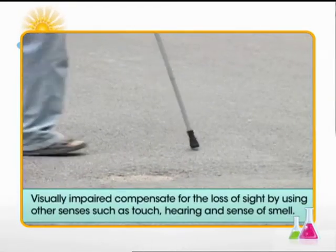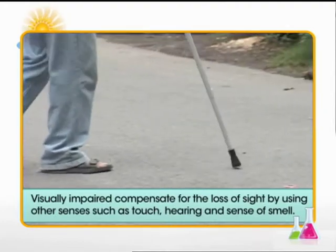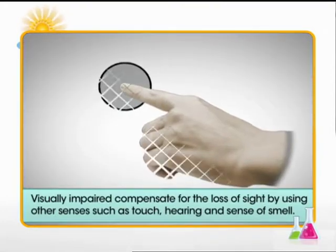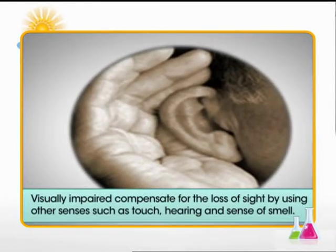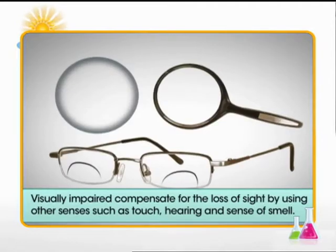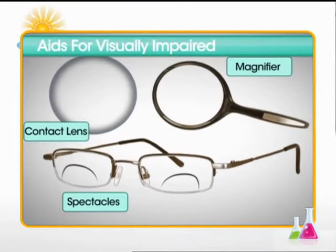The visually impaired compensate for the loss of sight by using other senses such as touch, hearing, and sense of smell. There are many aids available to assist the visually impaired.